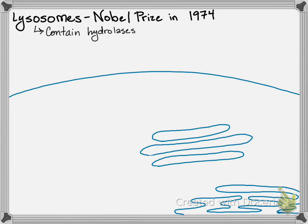So that's what lysosomes are. They are essentially bags of membrane, kind of like a vesicle, but they stick around and contain hydrolases.